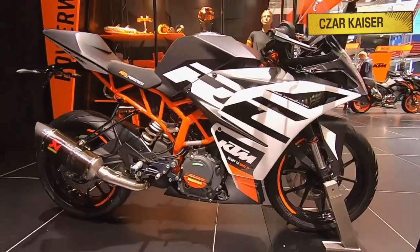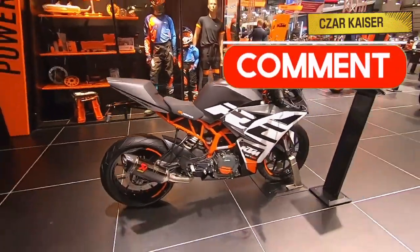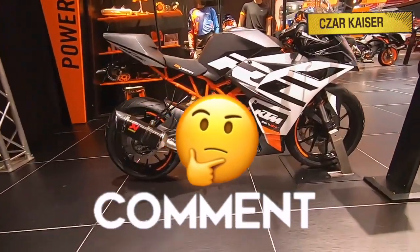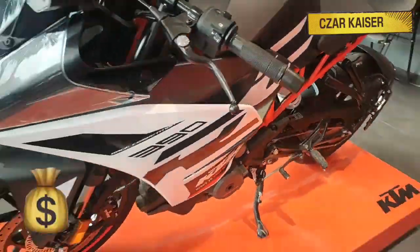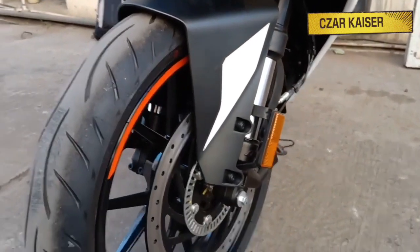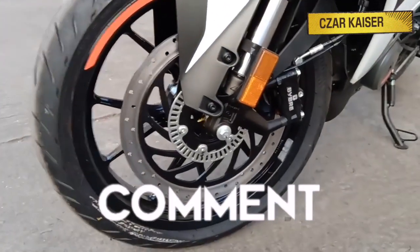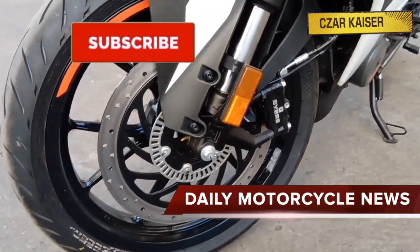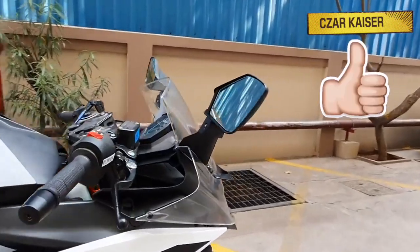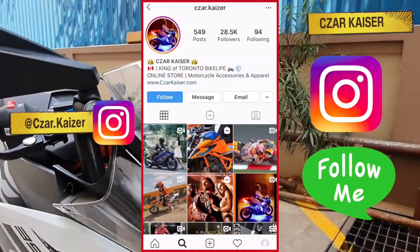That's about it for the new 2020 KTM RC390. Be sure to leave a comment below and let me know what you think about the bike. Do you like the new style and design? Do you think this bike is worth the price tag? Do you even like KTM motorcycles? I respond to every comment, so definitely let me know in the comment section. Don't forget to hit the subscribe button for more daily motorcycle news and reviews, and give this video a thumbs up if you like it. You can also follow me on Instagram where I post daily motorcycle content.